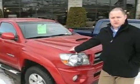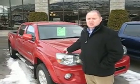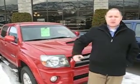The one that we actually did the first video on has just basically turned 80k on it. The price on that one is $30,980.